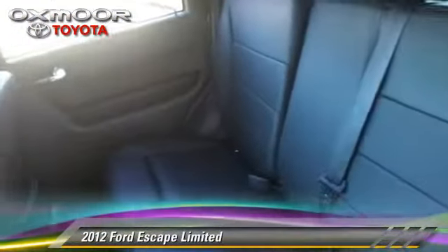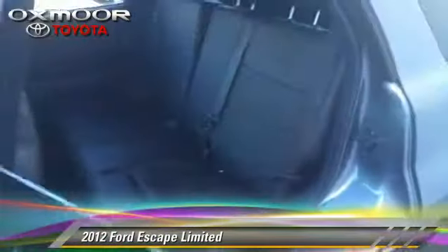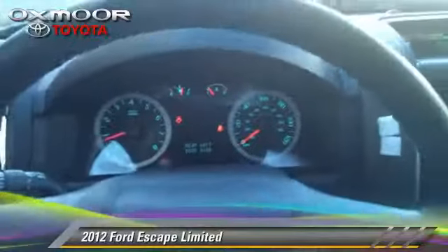...powered door locks, cruise control, and power windows. Safety features include fog lights, traction control, and four-wheel ABS.